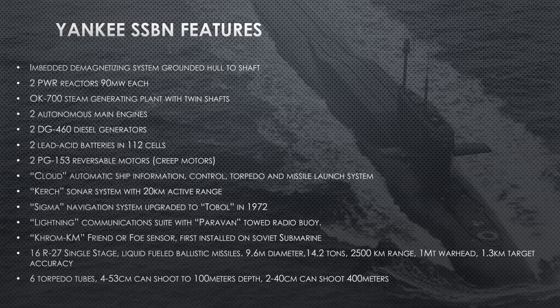She has six torpedo tubes: in the beginning, four 53-centimeter tubes that can shoot down to 300 meters depth, and two 40-centimeter torpedo tubes that can shoot all the way to test depth. Later she'll get six 53-centimeter torpedo tubes in some builds. There are many versions of this submarine, so these numbers are what she starts with and will change as we move on.